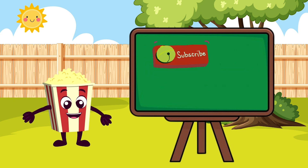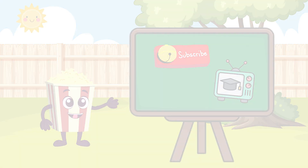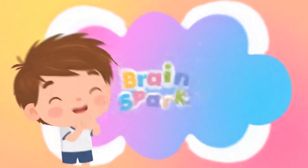If you're enjoying this video, subscribe to my channel for more educational videos. Subscribe to Brainspark!